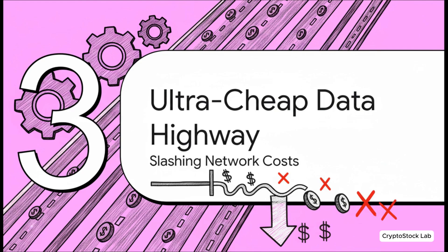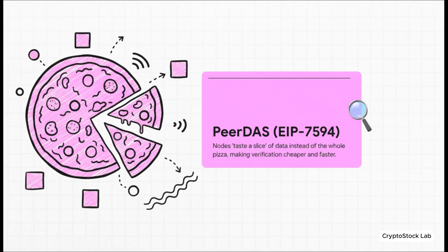A great user experience doesn't mean much if it's too expensive to use. So the second part of this upgrade is an equally massive improvement to the network's engine, designed to slash costs. This is powered by a tech called protodanksharding. The name is a mouthful, but the concept is brilliant. Imagine the network's computers, or nodes, need to verify a huge amount of data — a giant pizza. The old way, every single node would have to download and eat the entire pizza just to confirm it's good. Super slow. With this new upgrade, they each just taste a slice. By sampling tiny pieces, the whole network can validate all the data way more efficiently.